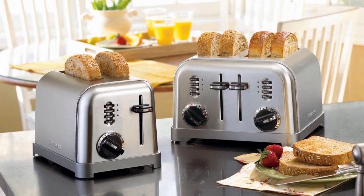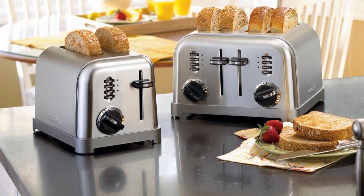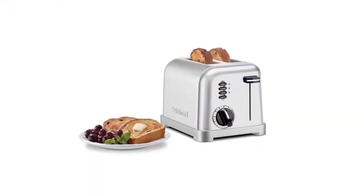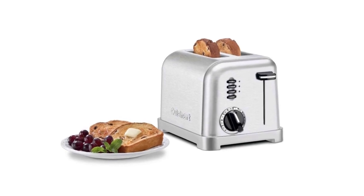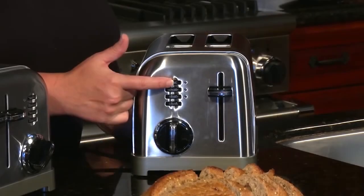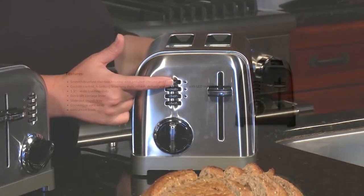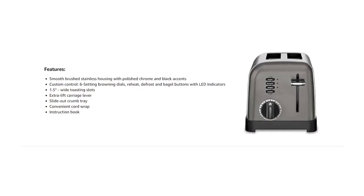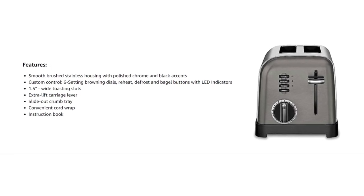With the help of the custom controls and LED indicator, you can defrost and toast to perfection your bread, bagels, and pastries. To keep your counter and kitchen table clean, the toaster has a slide-out tray that catches all the crumbs from your toasted bread. It has a convenient cord wrap as well that makes it safe and aesthetic. It also has an extra lift lever that puts the hot toast safely within reach. This truly is an amazing product — easy to use, easy to clean, and made from high-quality materials. It's certainly a great value for your money.